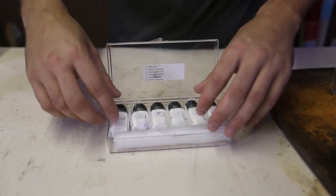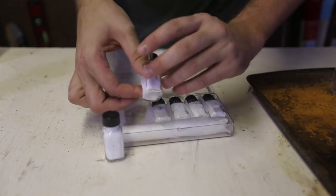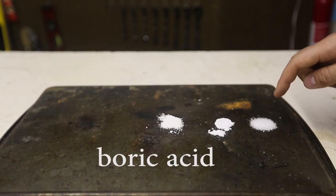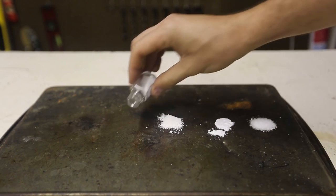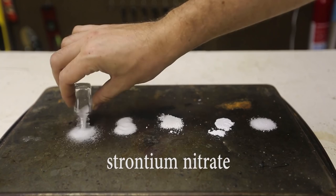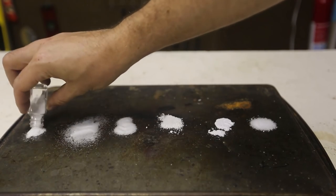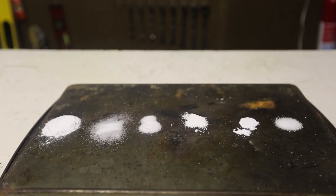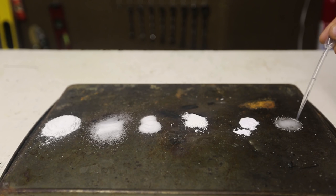We got here a color flame set. This is different types of salts. I'm gonna take them out. We got here boric acid, calcium carbonate, barium carbonate, potassium chlorate, strontium nitrate, and lithium carbonate. Then we're going to get methanol, 97%, and drop a few drops in each one of them.